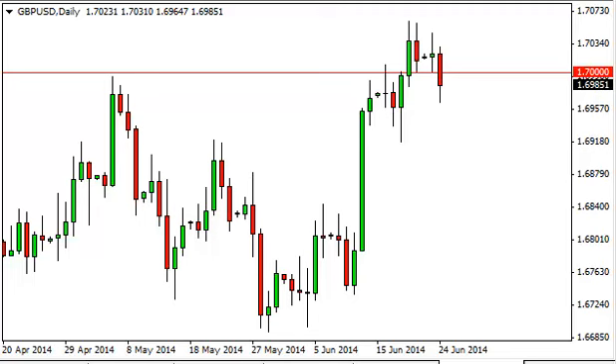Pound dollar daily forecast, June 25th, FXEmpire.com. The pound dollar, as you can see, did fall during the course of the day on Tuesday, slicing through the 1.70 handle, an area that's pretty significant.